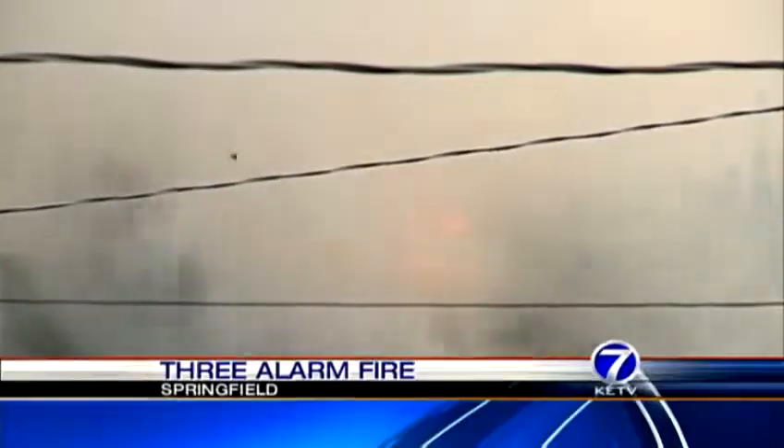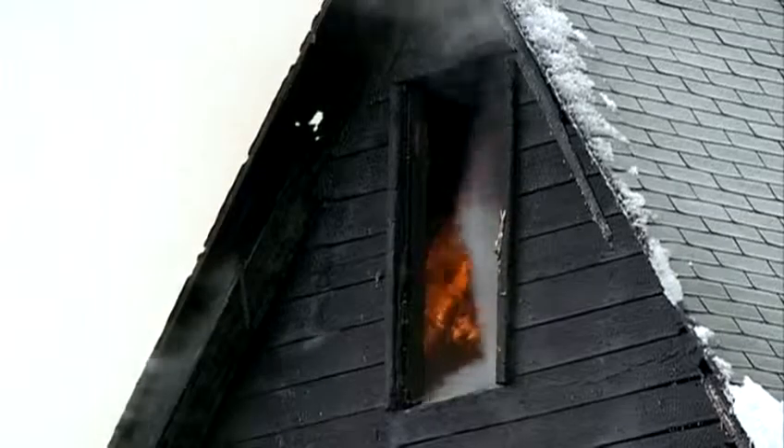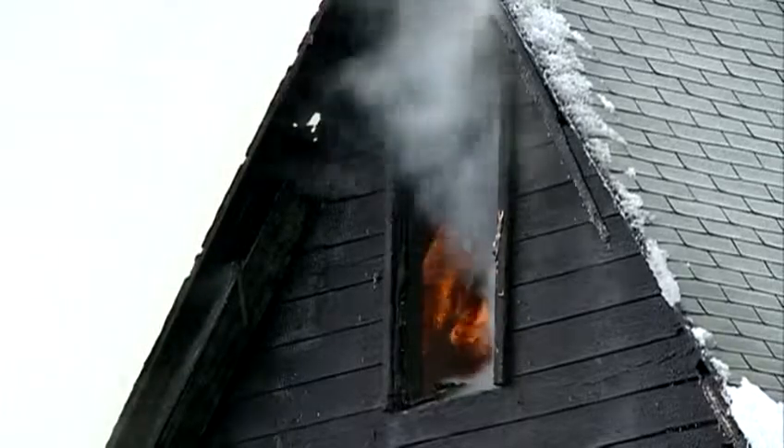You could see the smoke for miles. I came from work, so I've seen it from 132nd L. Beyond the smoke, flames like these shooting out of this Springfield home.